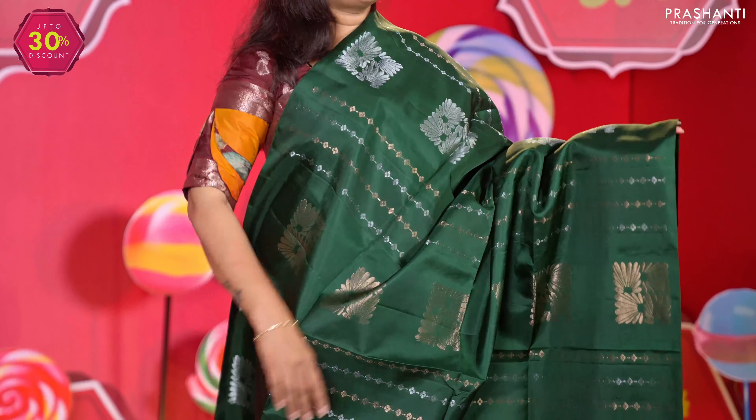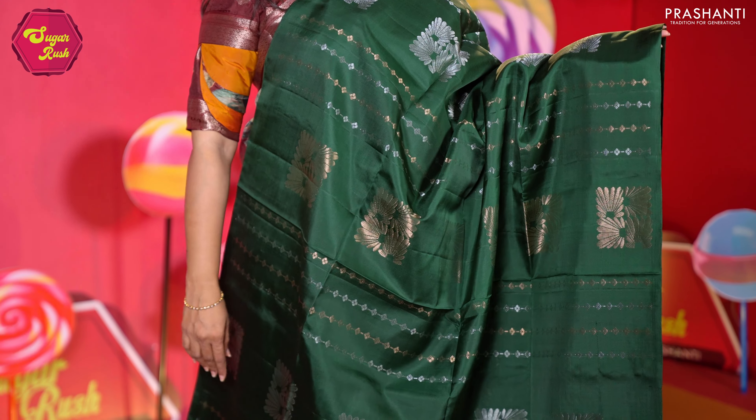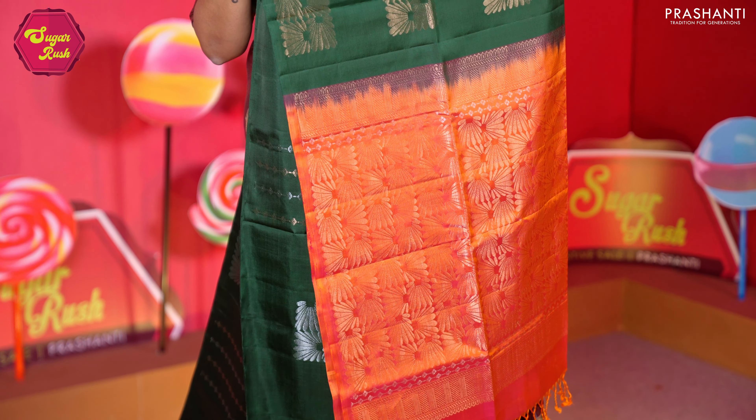Bottle green with peachish pink — another beautiful borderless soft silk with classic gold and silver zari woven pattern that alternates throughout the saree, a rich contrast zari woven pallu, and a matching blouse in peachish pink. Priced at 8,550.